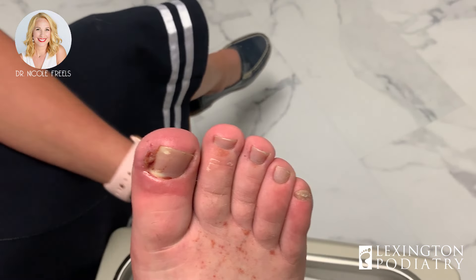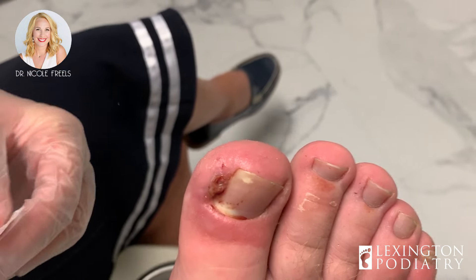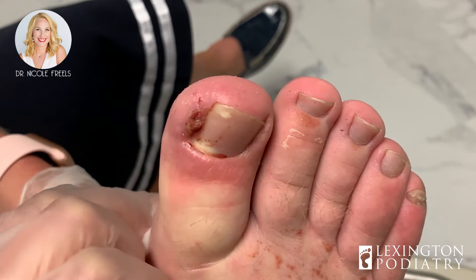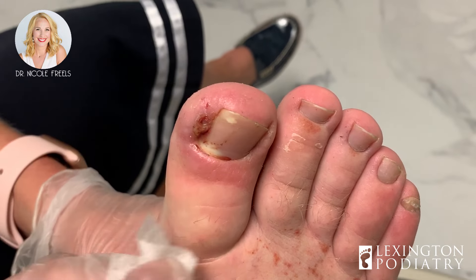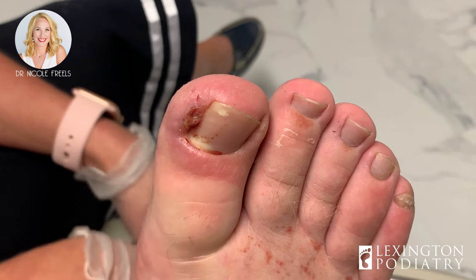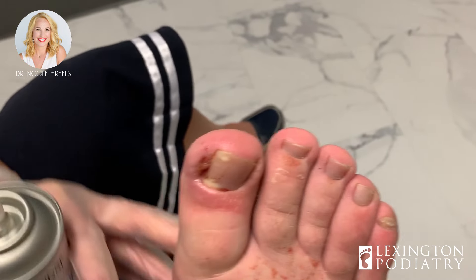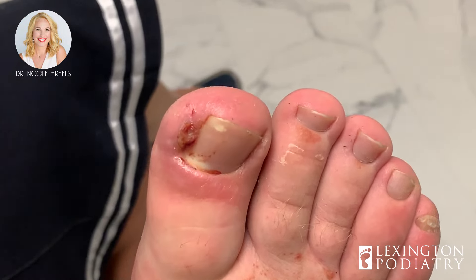All right, now for the fun part. Any allergies to numbing medications — lidocaine, marcaine, anything like that? Do you usually do pretty well with stuff like this? Good deal. I'm going to move you over just a little bit towards me. A little cold-spray bee sting — here we go.